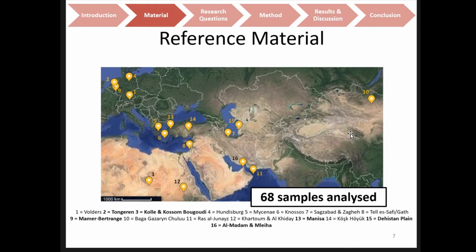The reference material I used to get a sense of different habitats is indicated on this map and spans a large area. Sites indicated in bold letters are ones where I analyzed reference material myself; for the others I used published data from the literature.